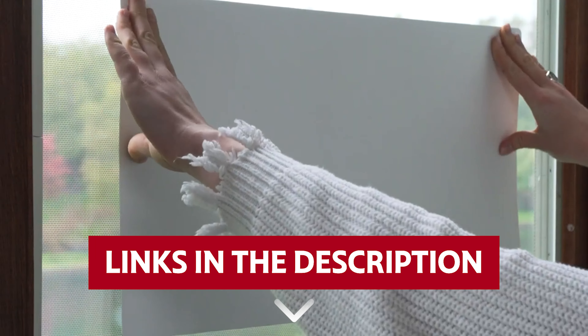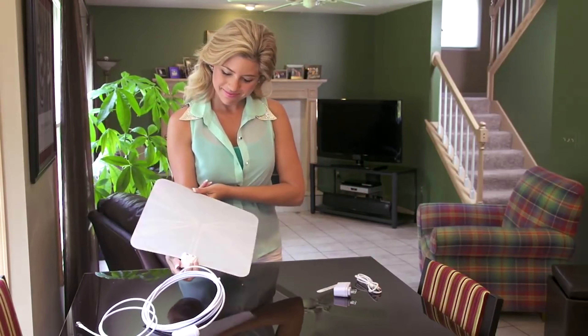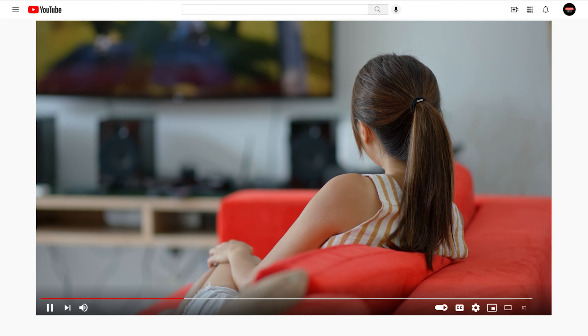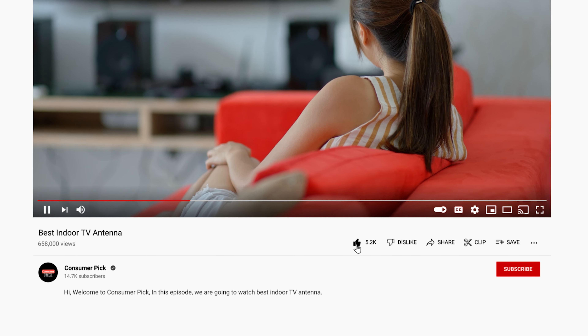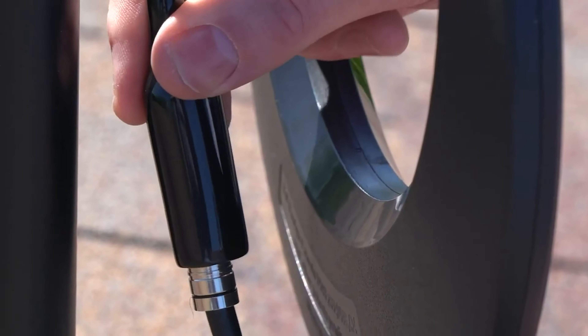Links to all products mentioned in this video are in the description below. You can also find more detailed analysis and comparison tools on our website, ConsumerPic.com. Like this video, hit the subscribe button and ring the bell to stay updated. Ready for the listicle? Let's dive right in.